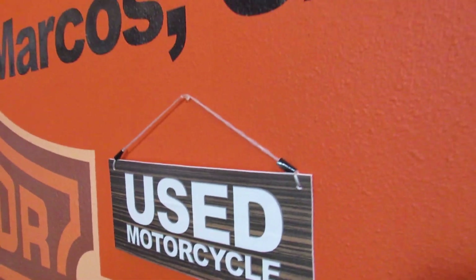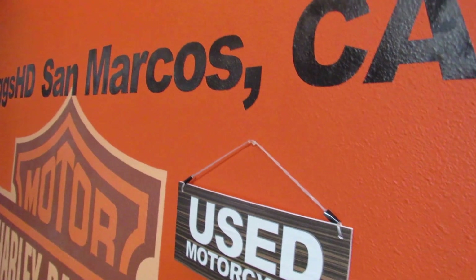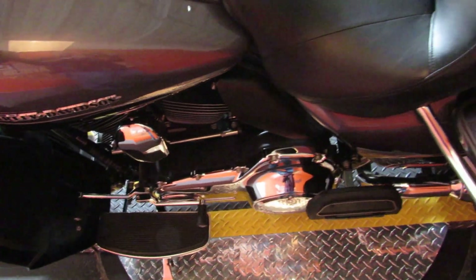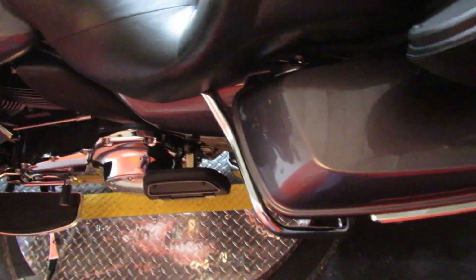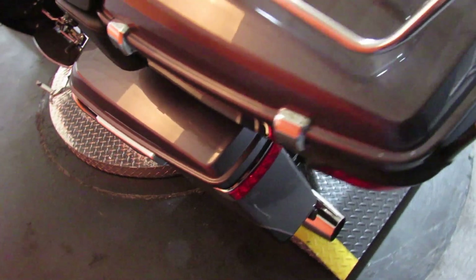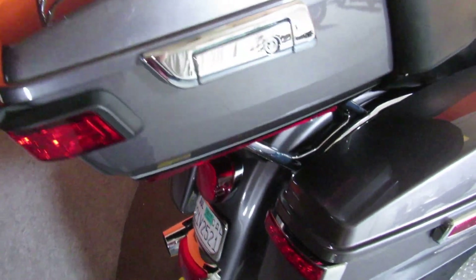Great deals on used Harleys at Biggs Harley-Davidson in San Marcos, like this 2014 FLHTK — my favorite model. In the still photos I'm including a shot of myself on this same year of bike, same color scheme too. The bike has slightly under 16,000 miles on it and it is in perfect condition.